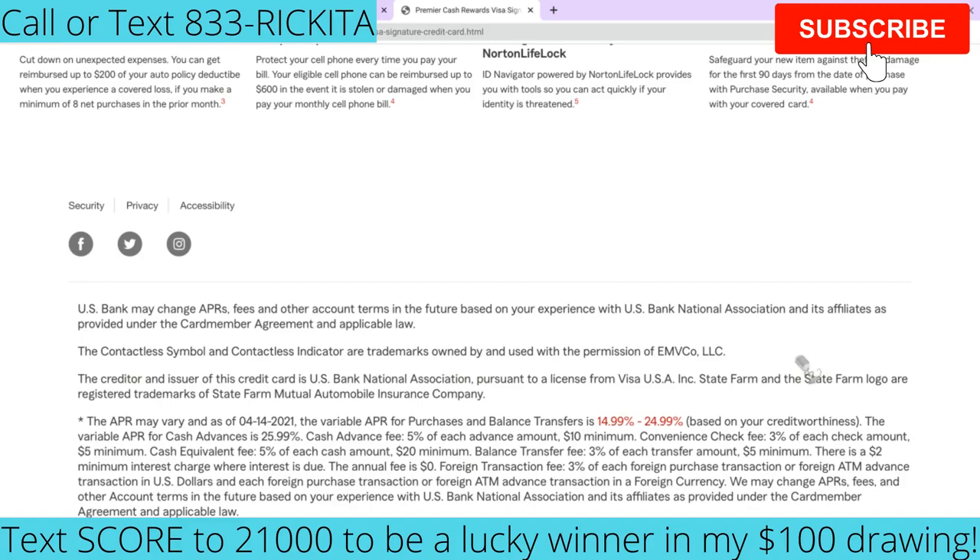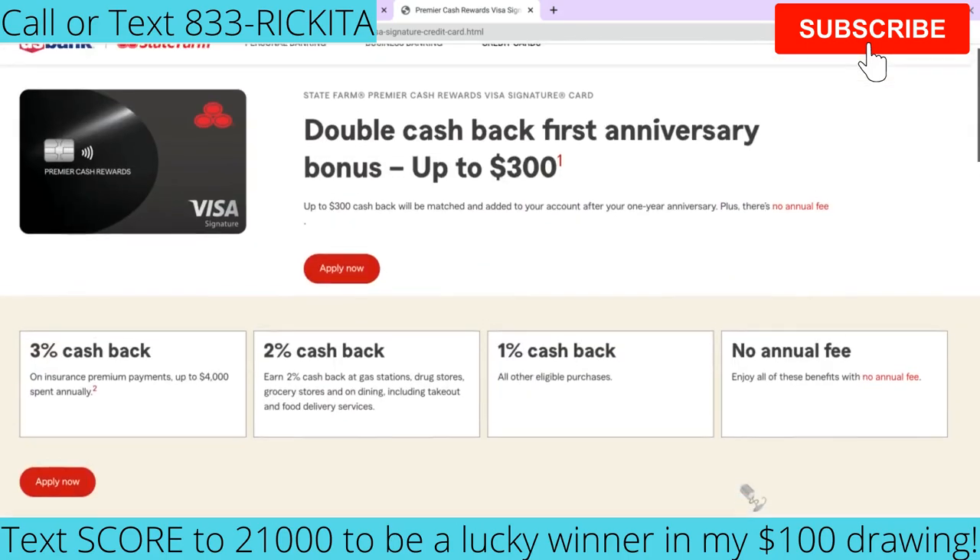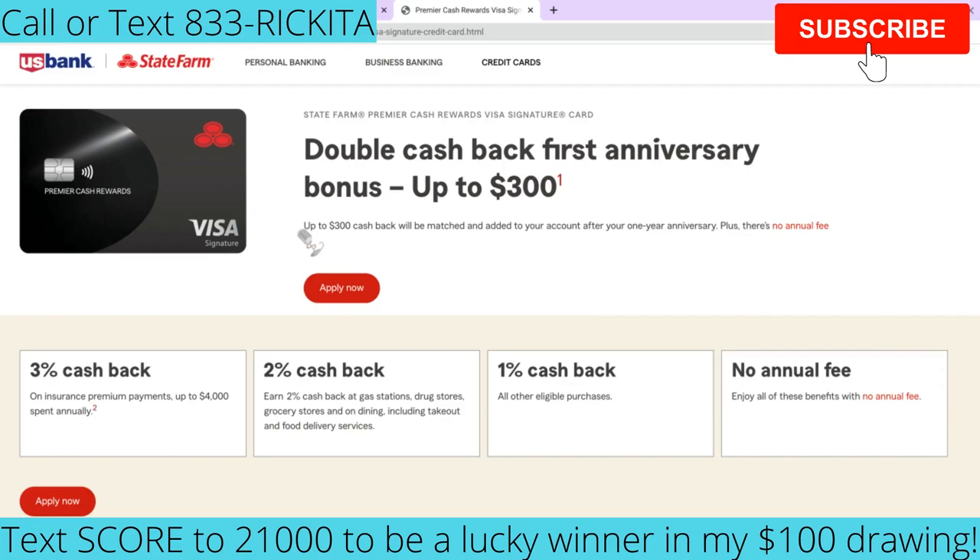The APR on the Premier Cash Rewards card — including balance transfers — ranges from 14.99% all the way up to 24.99%. So it's not like you're going to get a great interest rate on this one, but they do have those perks.